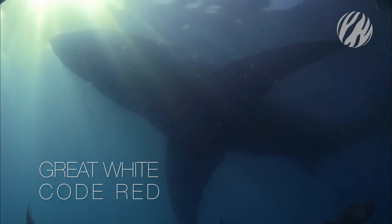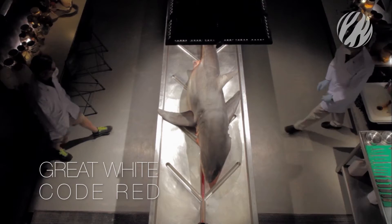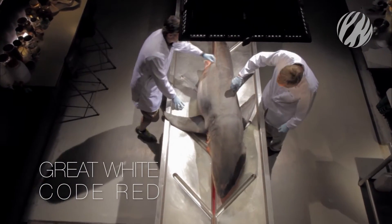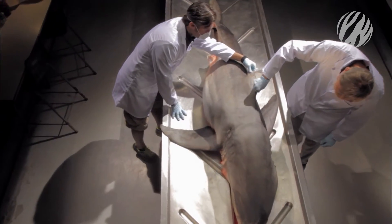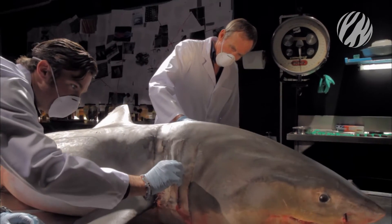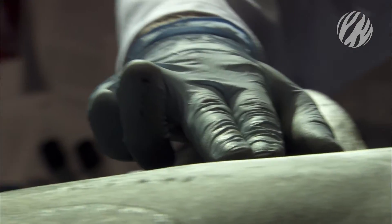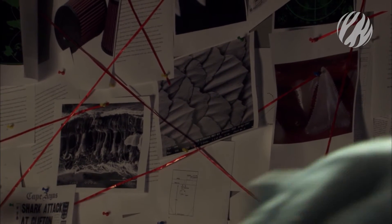To truly understand how the great white hunts, we must go deep beneath the skin of this shark. In a rare and unique experiment, Dr. Cliff and Dr. O'Connell will dissect this great white recently caught in beach protection nets to reveal six incredible senses that drive this predator to a code-red attack.